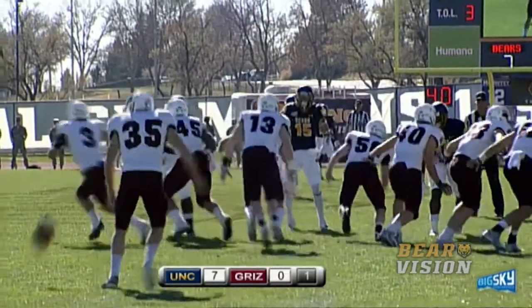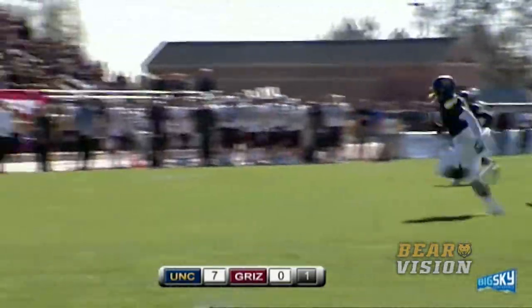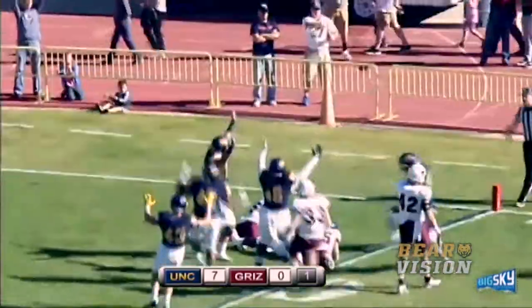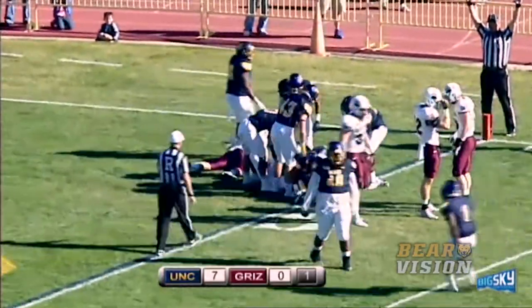Eric Williams will punt, stands at his own 17-yard line, fumbles the ball, and now he's got to get rid of it. That one's blocked by DuBose! DuBose is going to pick it up at the 15. DuBose to the 10, to the 5, he's going to drag the guy in, touchdown, Mikael DuBose! The Bears are on top, 13-0!